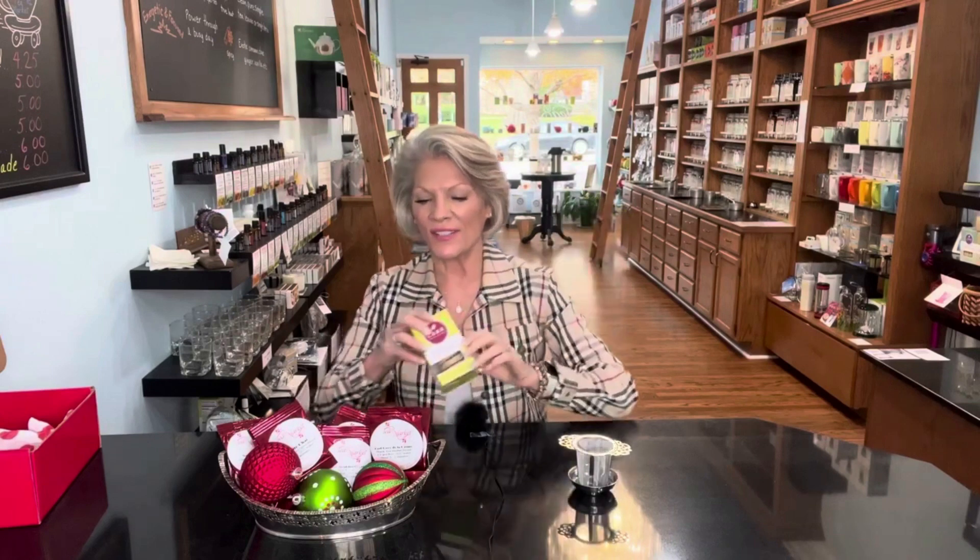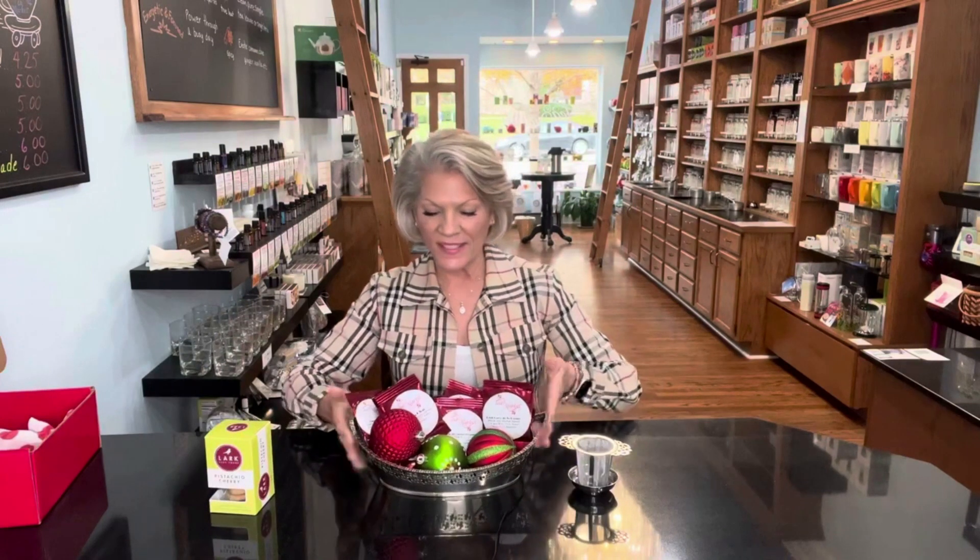We could not help ourselves but add some of our wonderful Lark cookies for grownups. So that's everything that you will receive inside this year's curated collection of 24 teas of the season.